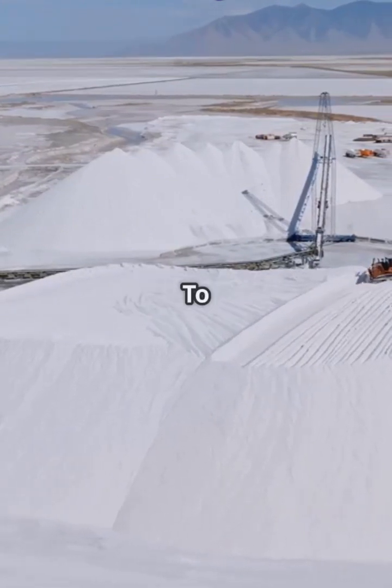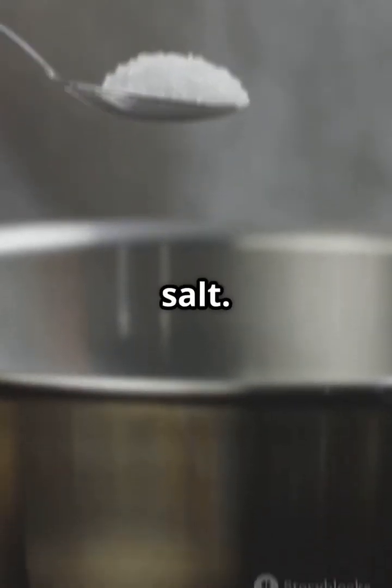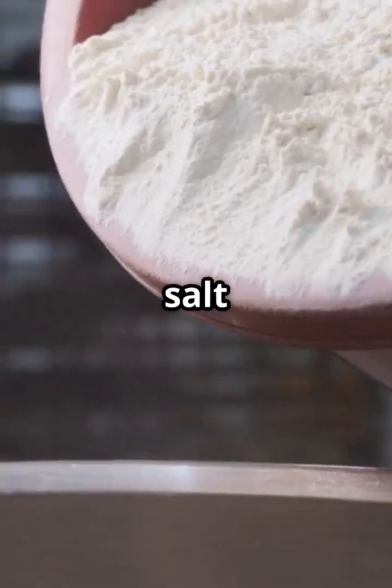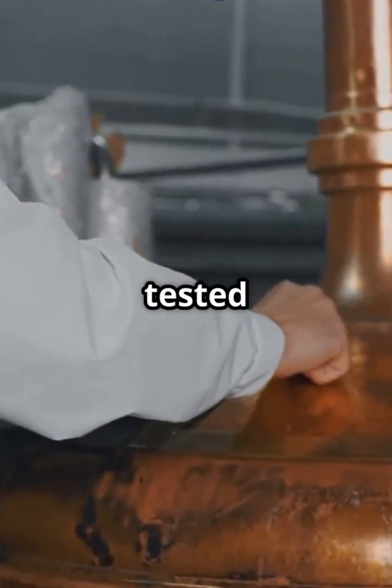Salt still holds some moisture, so it's dried using rotary dryers or hot air beds, bringing moisture down below 0.5 percent. To prevent iodine deficiency, most countries add iodine to salt — a fine spray is mixed into the salt during this stage. No taste difference, but a big health impact.